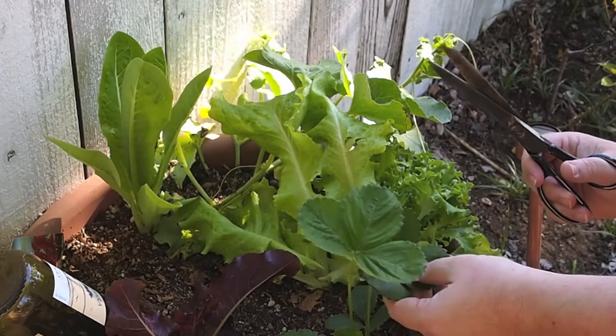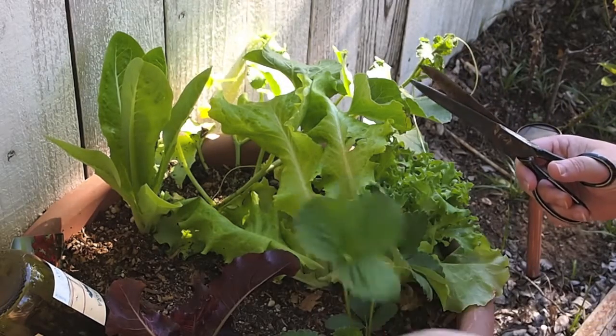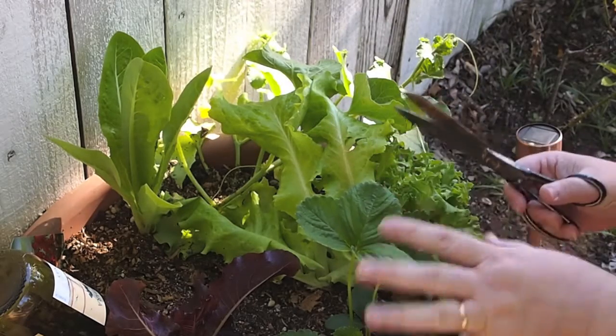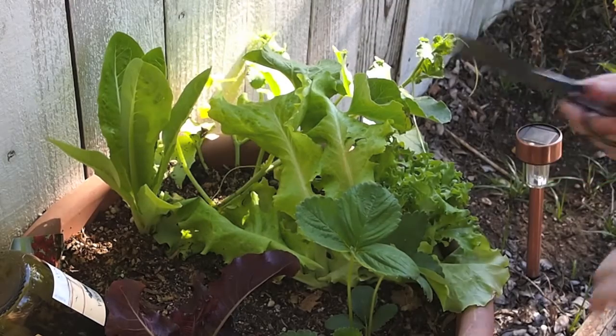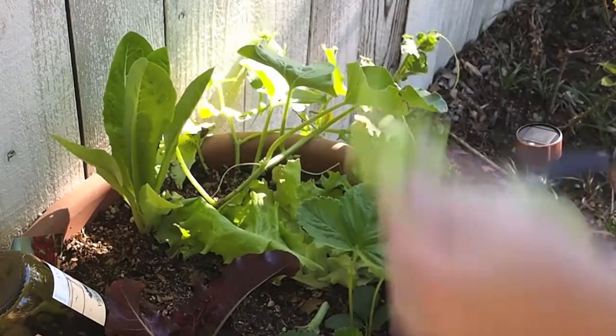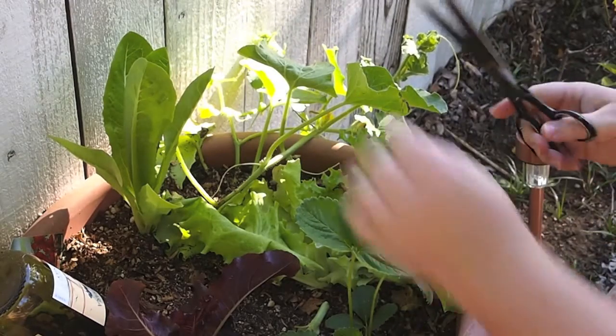You can see here in the foreground I've actually planted some strawberries which are starting to take off to fill the spot. Once the lettuce does bolt and we go away, we'll have something in here soon after this is done. This has really come on nicely. We've got some nice leaves — looking pretty good. We're going to have a nice salad tonight for dinner.